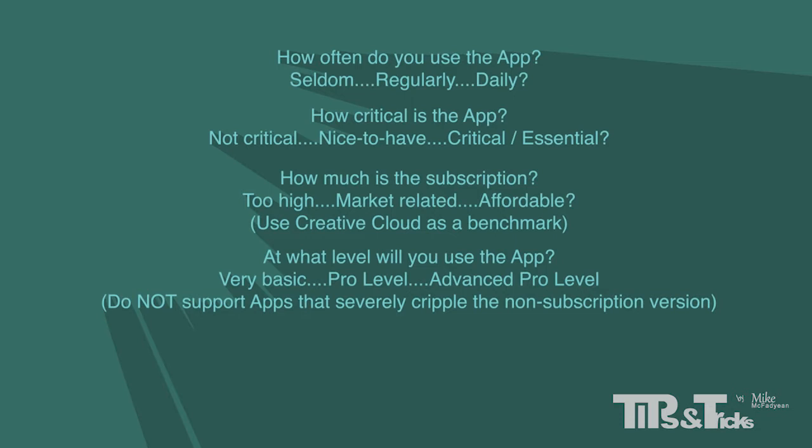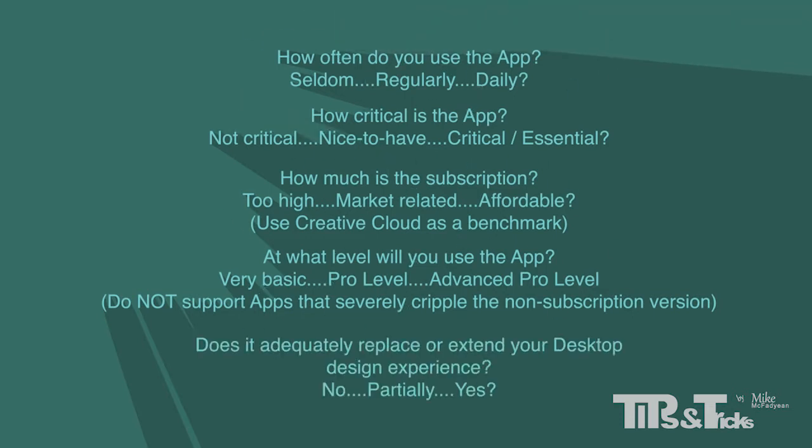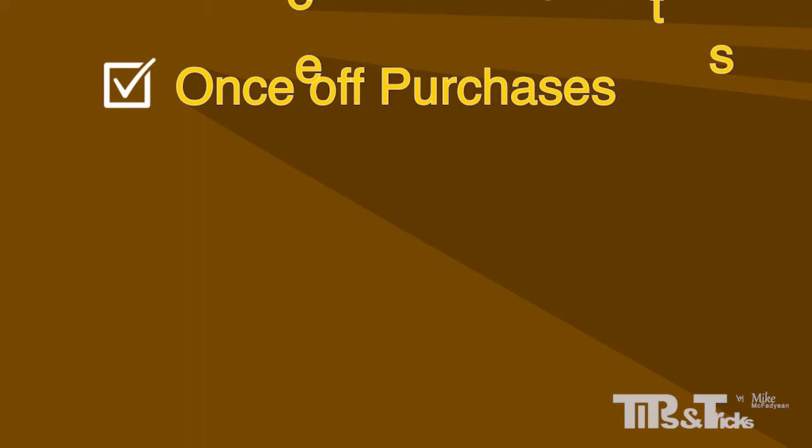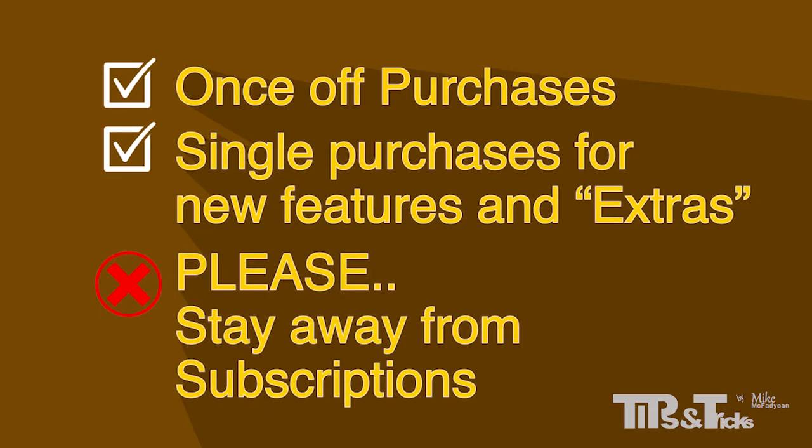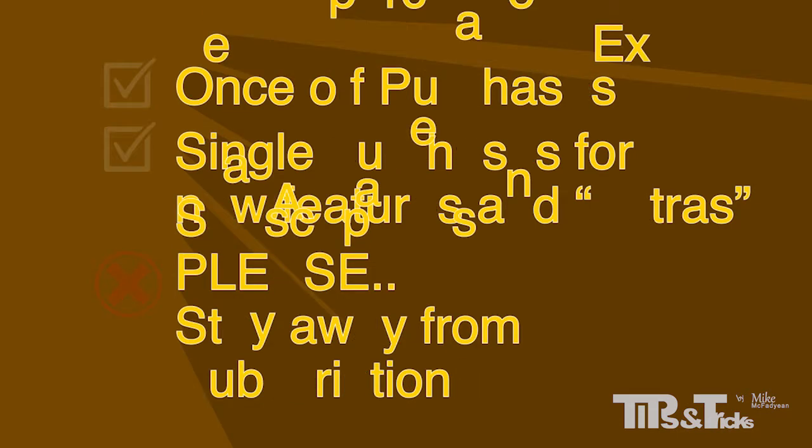If an essential tool or function is missing in the unsubscribed version, do not subscribe to that app. Does it adequately replace or fundamentally extend your desktop design experience? A final word to app developers: stick to once-off purchases and single purchases for new and extra features. Please stay away from the subscription model. It is not popular and people don't appreciate their bank accounts being treated as watering holes.